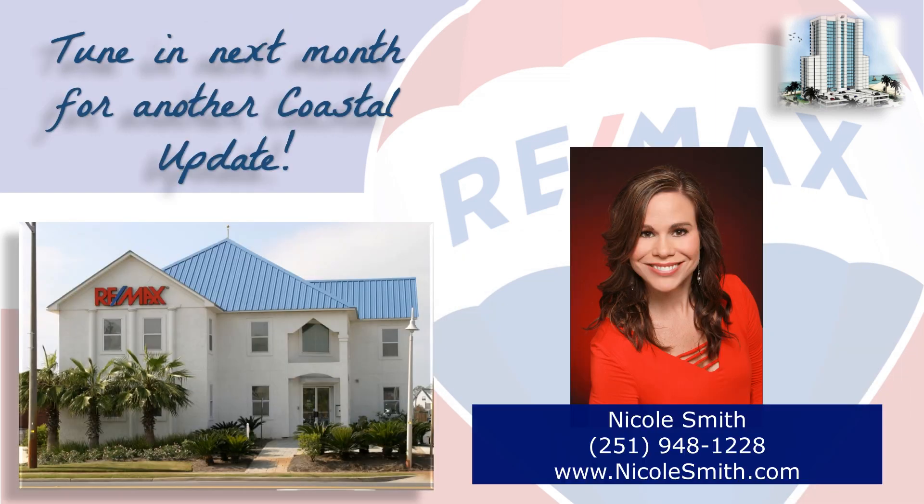If you're thinking of buying or selling here along the beautiful Alabama Gulf Coast, contact your local market expert Nicole Smith so she can help you with that decision. Call 948-1228 or visit NicoleSmith.com. She'll go the extra mile, so it's sold with a smile. We hope you found this video informative, and we look forward to hearing from you. Tune in next month for another Coastal Update. Thanks for watching, and have a great day.